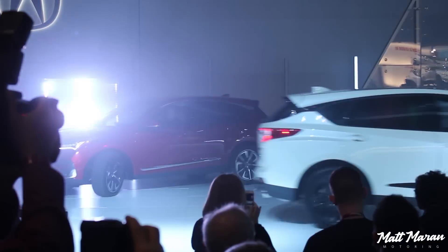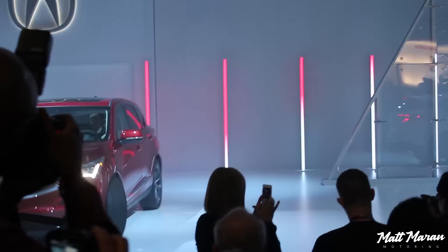So that is the 2019 RDX production debut and the MDX A-spec — awesome to see those.